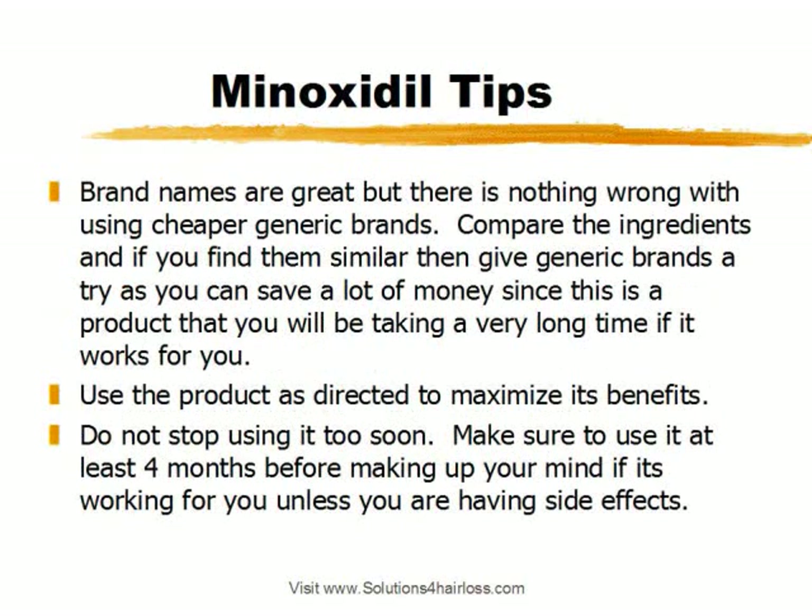Minoxidil tips. First tip: brand names are great, but there's nothing wrong with using cheaper generic brands. Compare the ingredients, and if you find them similar, give the generic brands a chance because you'll save a lot of money in the long run. It's a product you're going to be using for years and years if it works for you, so the expenses could add up. If you want to take the leading brand, nothing wrong with that — it's all about preference and what works for you. If price is not a concern, go ahead and use the leading brand.